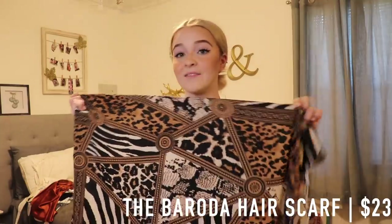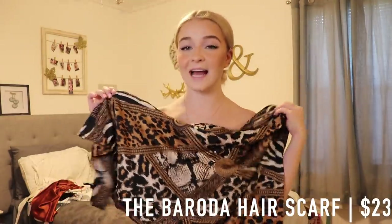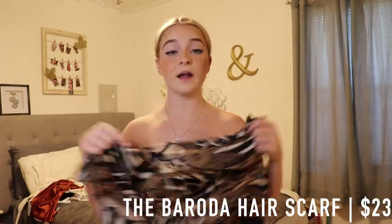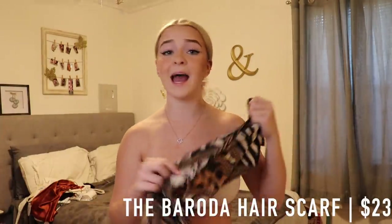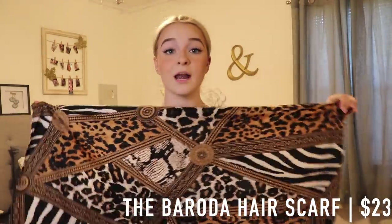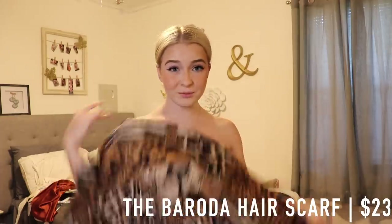The last thing you can consider a top is this Bandeau — I don't know exactly how to say it — but it's this hair scarf and it is cheetah print. It is so bougie-looking and I absolutely love it. It's so big that you could wear it as either a hair scarf or a top.